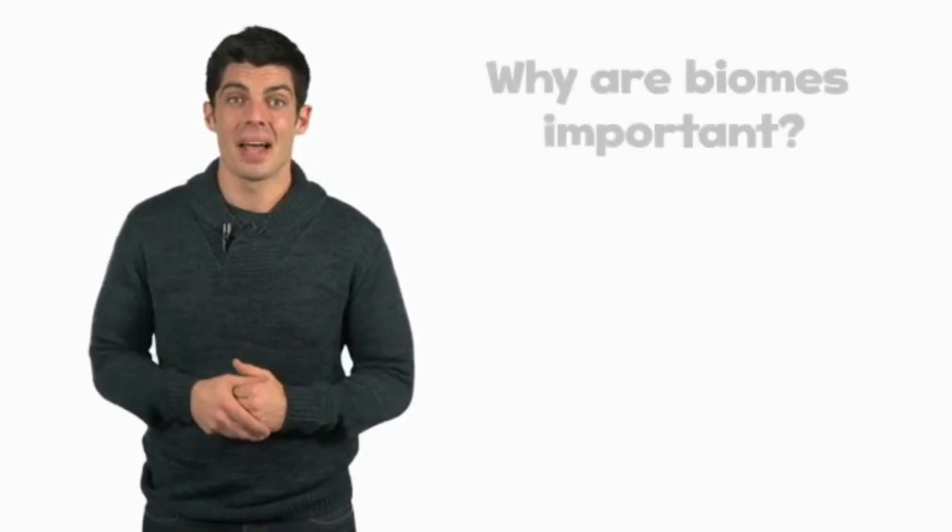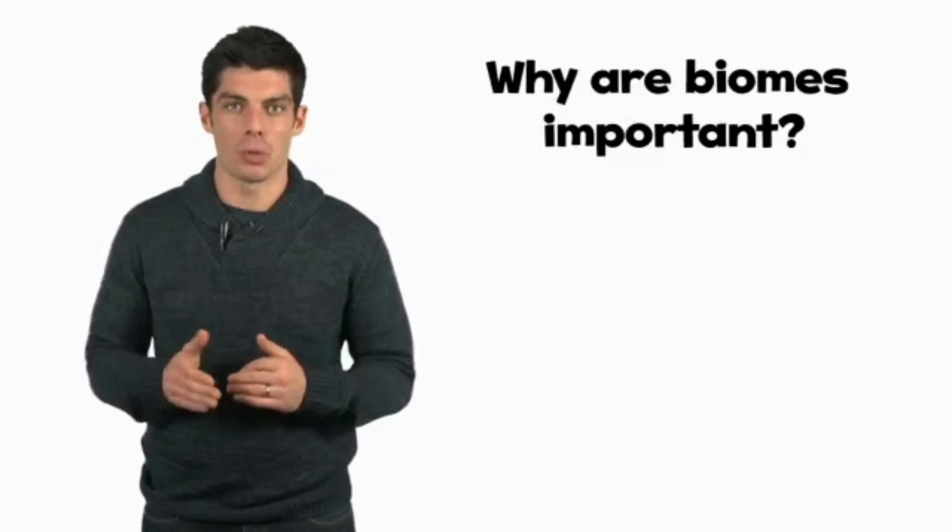Hi. Are you ready for the final big question? Here it is. Why are biomes important?